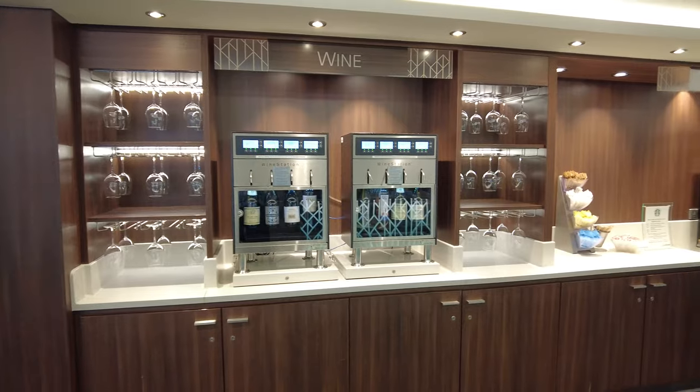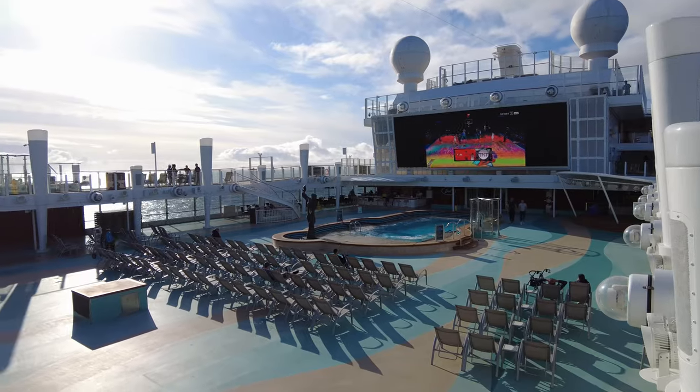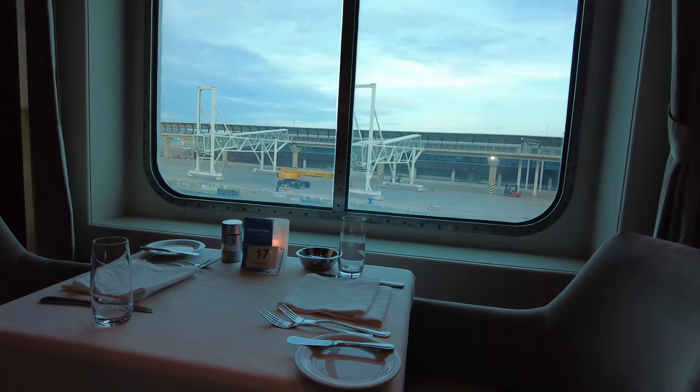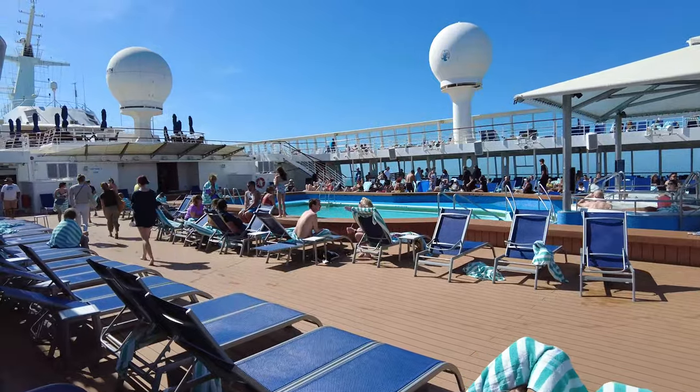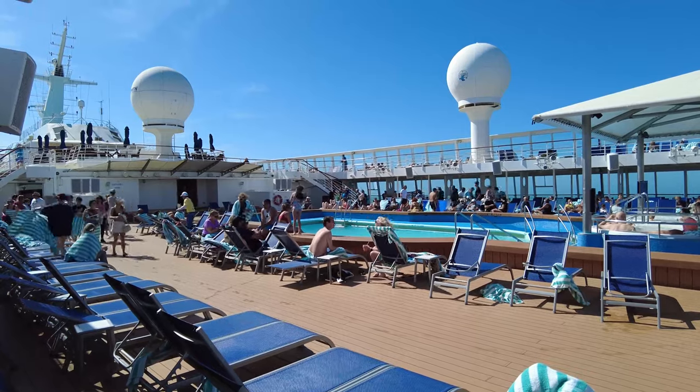Norwegian Cruise Line offers their customers several options based on their preferences and habits. Soon-to-be cruisers should consider the cost of the package versus buying drinks a la carte, along with some pro tips to help stretch those vacation dollars as far as possible.